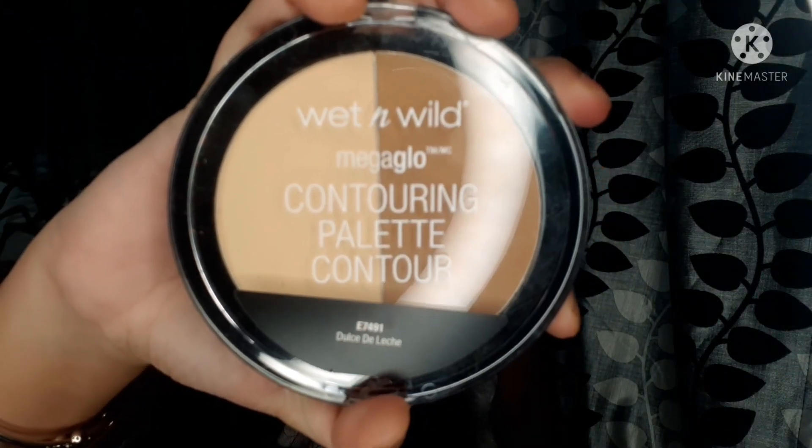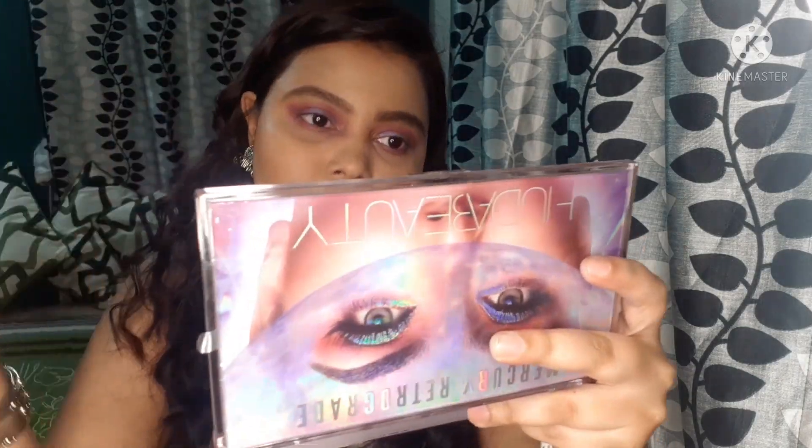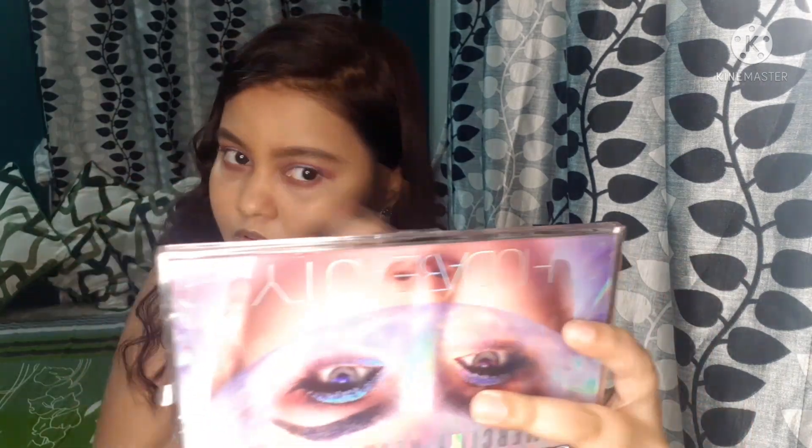Now I am using the Wet and Wild contouring palette — I am using it for the first time. It also has very good reviews, so I thought, why not try this? We get two things in this palette: one is under-eye powder and one is contouring powder. I am using the contouring powder, and as I can see it is very easily blended. For beginners, this is a good contouring palette.